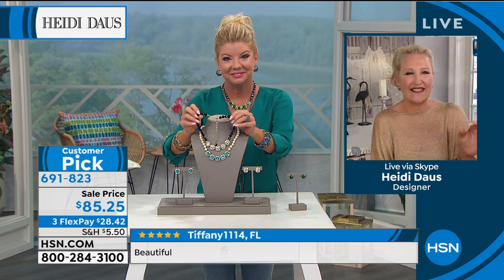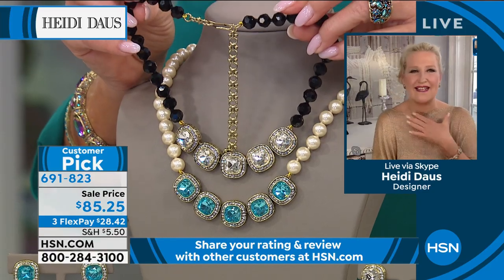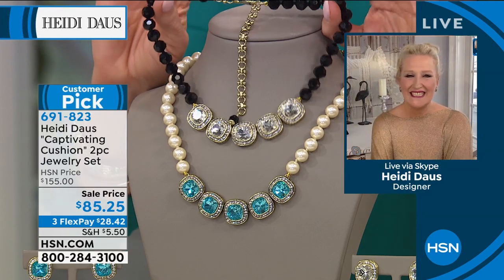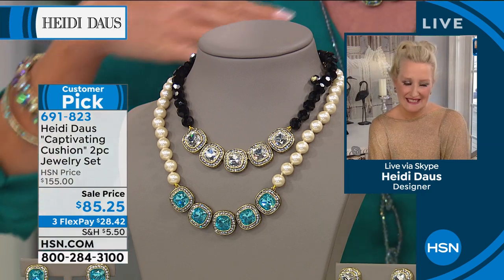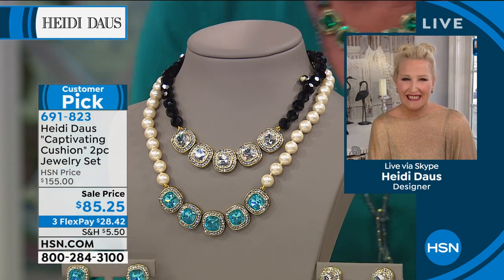It almost looks like you worked with Juliana on this color coordination to make this beautiful piece. It really is breathtaking — what a great Heidi starter. It's just that lovely sort of classic that every girl will love. It will fill in a jewel neckline, fill in a V-neckline, and you can adjust it with that four-inch extender. It goes anywhere from 17 inches all the way down to about 21 to 22 inches, perfect for any top. And we do have a handful of the matching earrings.